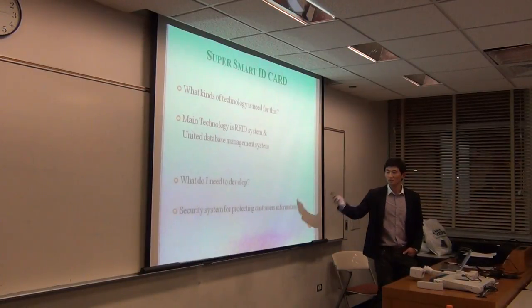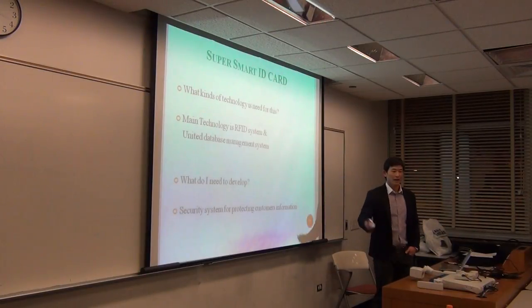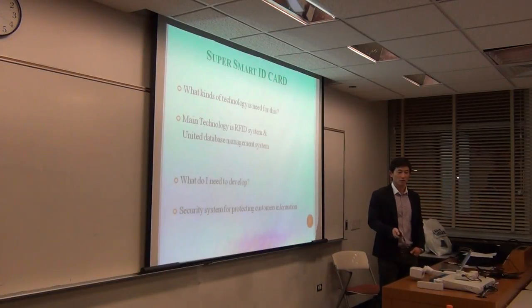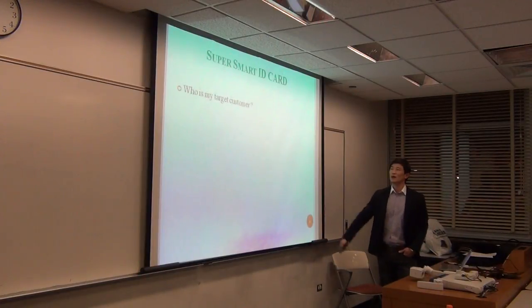What do I need to develop? A security system for protecting customer information is very important, because one card holds all of your personal information, international information, and financial information. So we must prepare a strong security system.